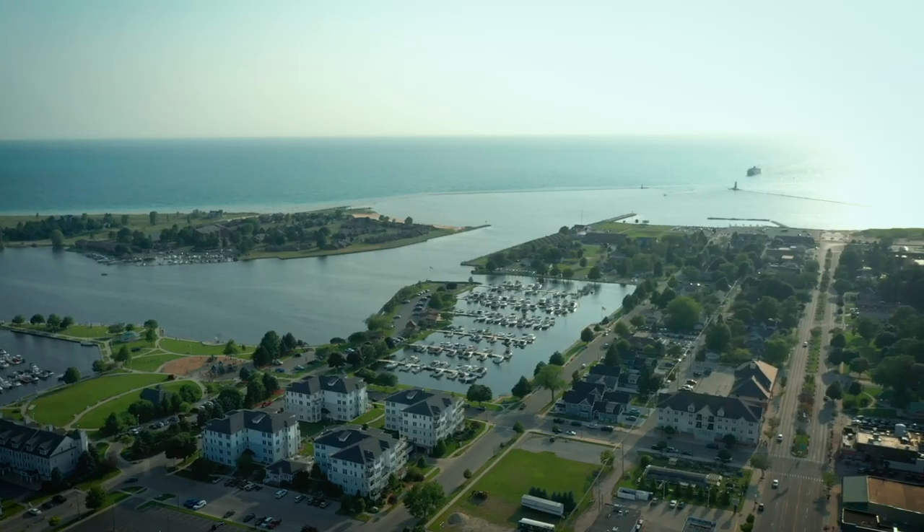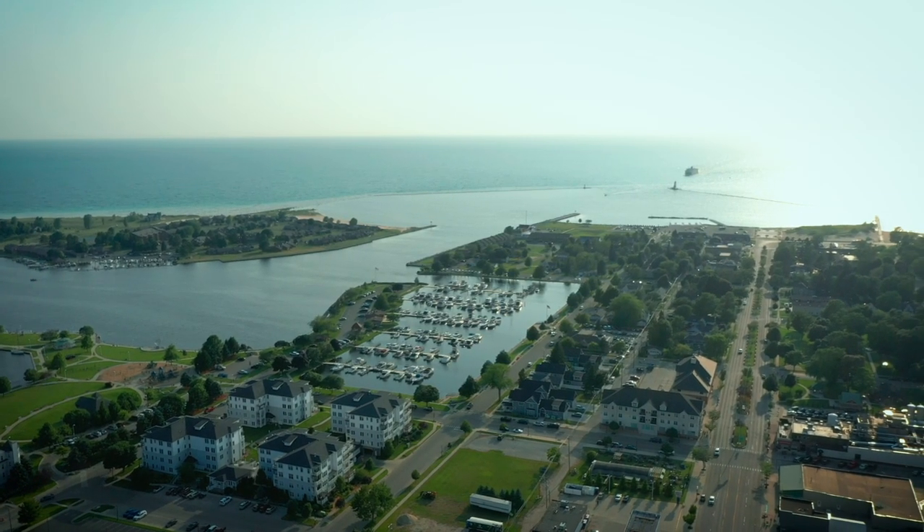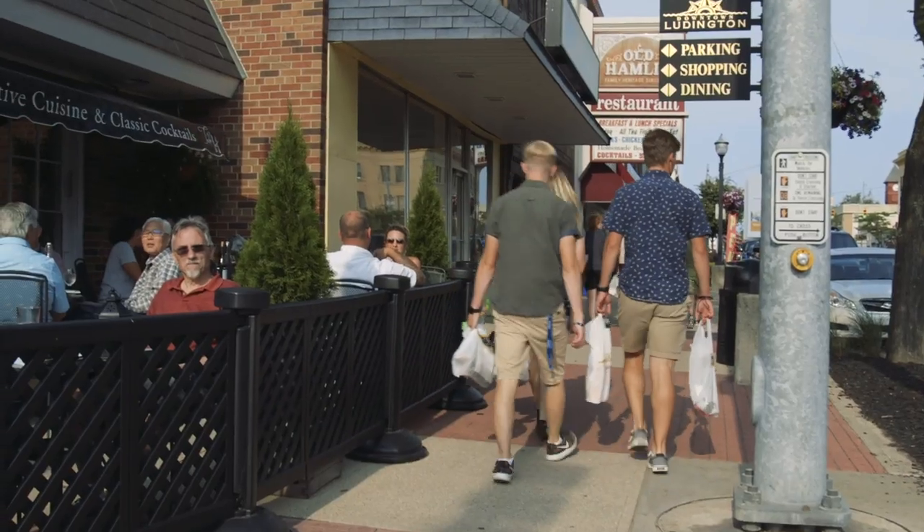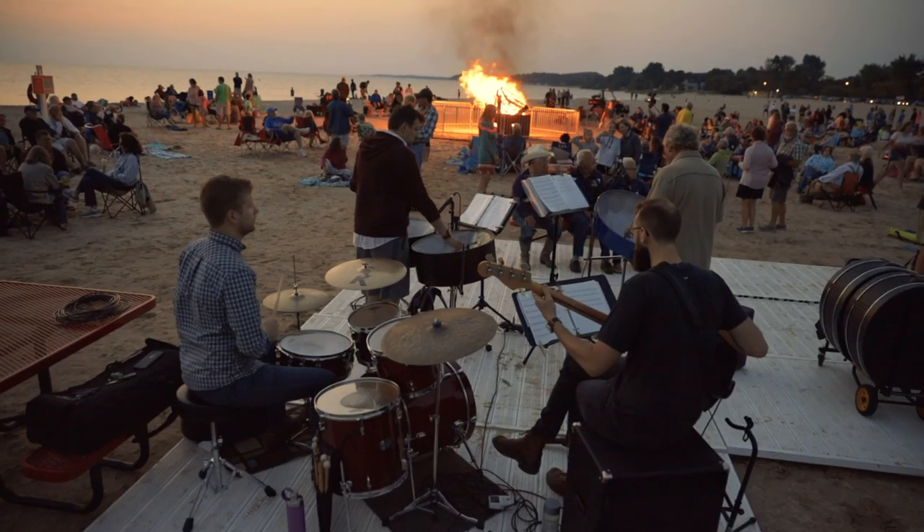I'm Amy Sherman from MLive.com and I'm about to show you how to have a Michigan Fest day in Ludington — a town on a big lake with a big boat and big fun. It's your perfect summer destination.